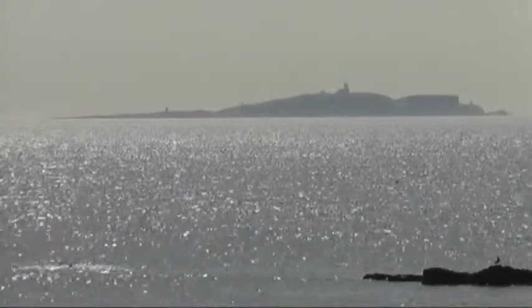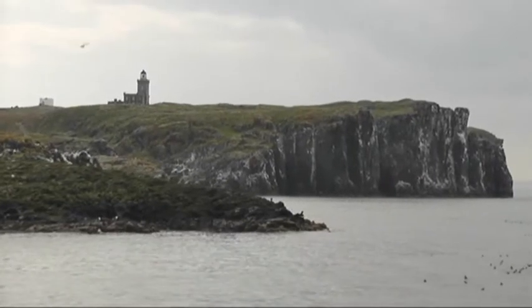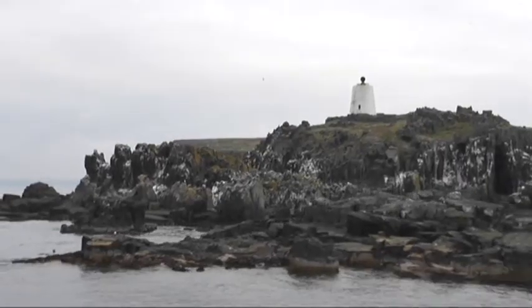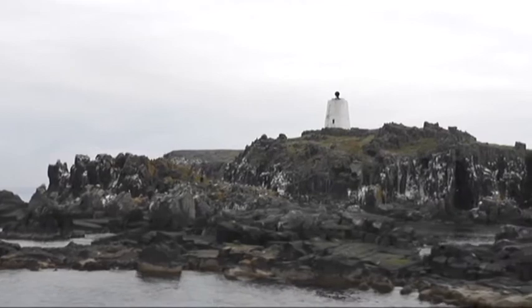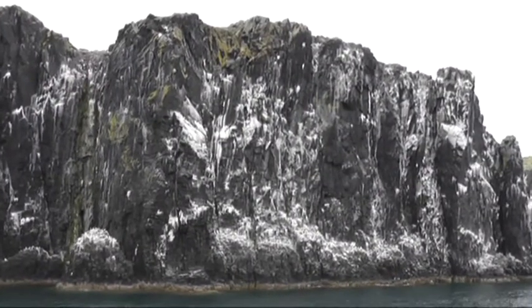The Isle of May is located in the North Sea, on the southeast coast of Scotland. This place is very special because the seabird colonies here have been studied since the 1970s. The information collected from censuses and ringed birds makes a very interesting and valuable long-term dataset.